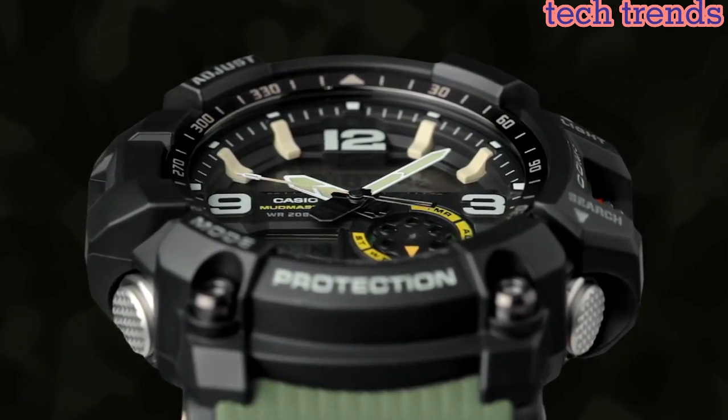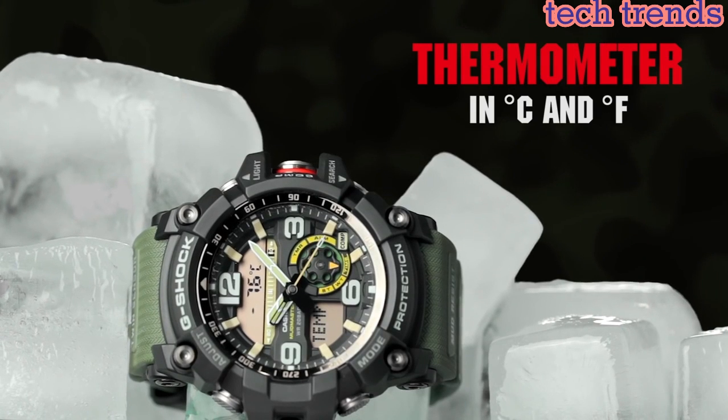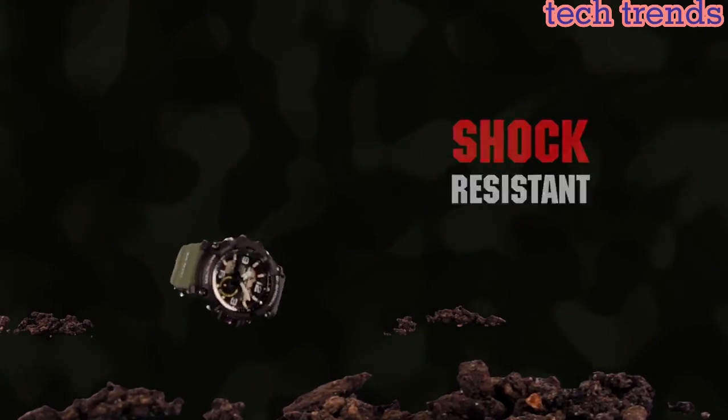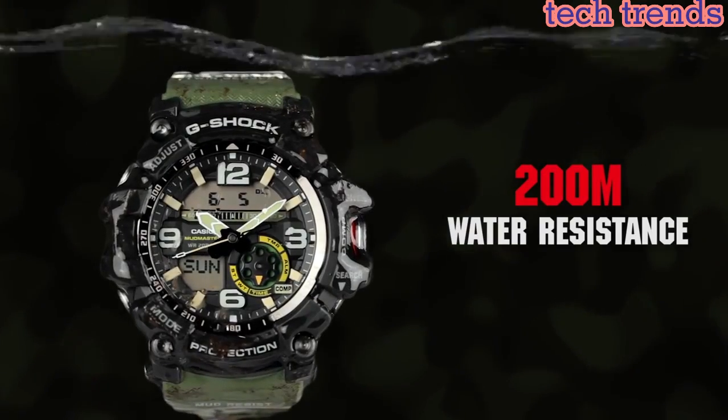The GG1000 is powered by Casio's Tough Solar technology, which uses a solar panel to generate power for the watch's functions. This means that the watch does not require regular battery replacements.